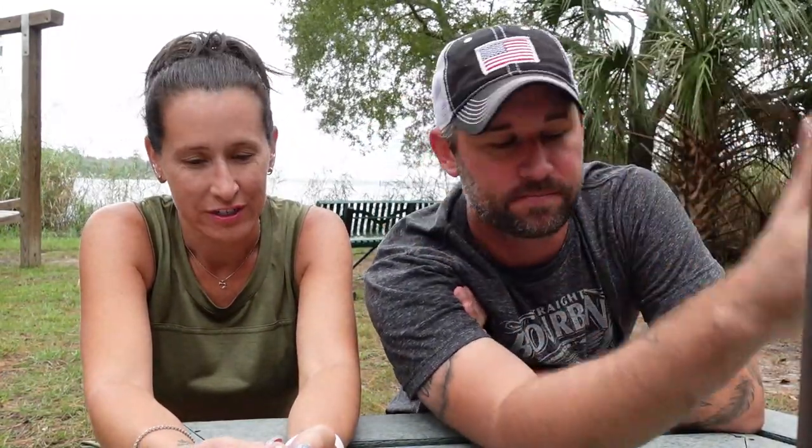We do not recommend the G7X Mark 3. We've only been shooting with the ZV1 for a few days so we won't make a full recommendation on it yet, but so far so good — we'll probably do a review later. This isn't our niche, but when something costs hundreds of dollars, it's worth a buyer beware. We just want to keep people informed, especially those just hitting the road and starting RV YouTube channels.